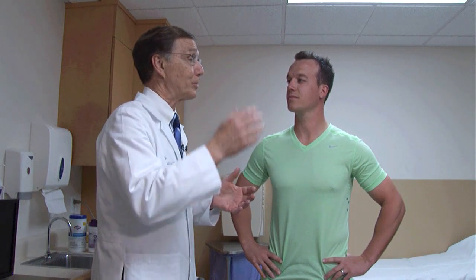Another reason is to assess functional capacity - what kind of shape are you in? What is your blood pressure response? What's your heart rate response - is it normal or abnormal? There are a number of reasons we do it, and this is one of the most efficient and important tests we have in cardiology.